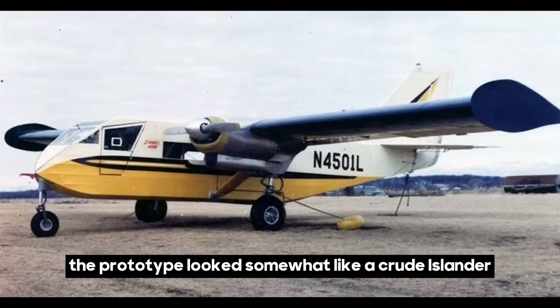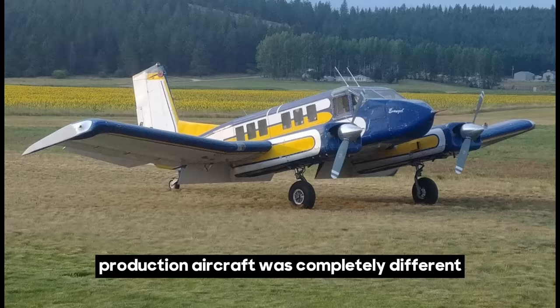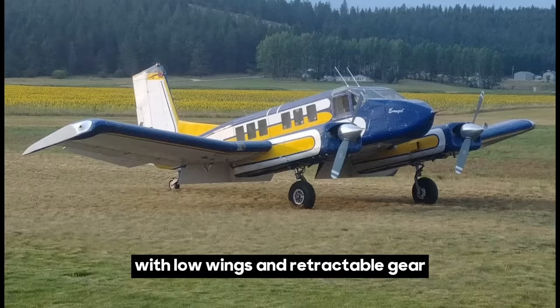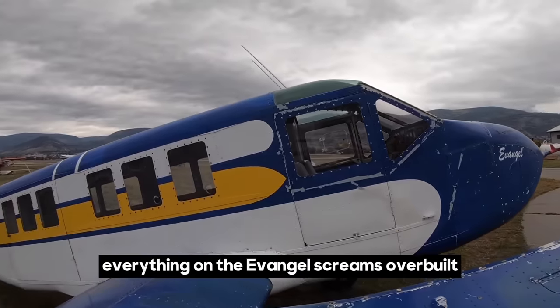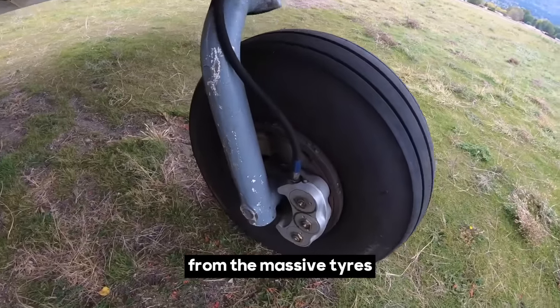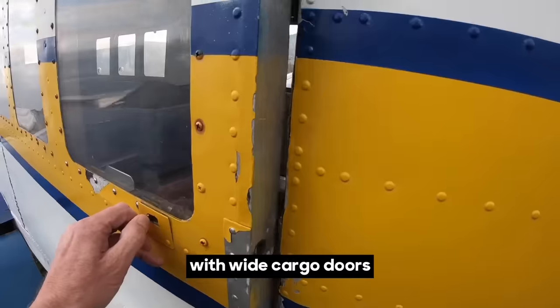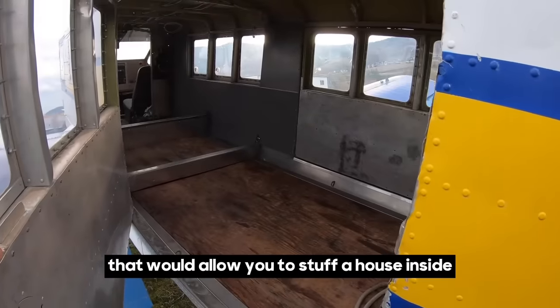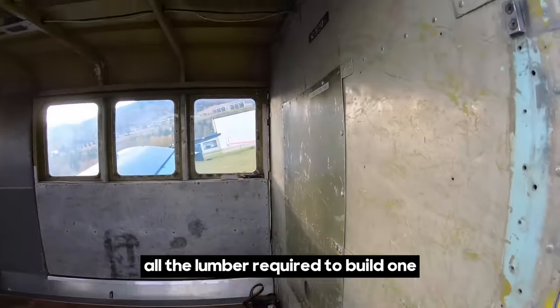The prototype looked somewhat like a crude Islander, but the actual production aircraft was completely different, with low wings and retractable gear. Everything on the Evangel screams overbuilt — from the massive tires, large tail surfaces, and square tin can fuselage with wide cargo doors that would allow you to stuff a house inside, or at the very least, all the lumber required to build one.